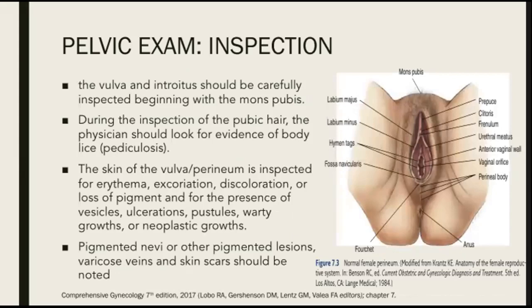For inspection, the vulva and introitus should be carefully inspected beginning with the mons pubis. During the inspection of the pubic hair, the physician should look for evidence of body lice or pediculosis. The skin of the vulva or perineum is inspected for erythema, excoriations, discoloration or loss of pigment, and for the presence of vesicles, ulcerations, pustules, warty growths, or neoplastic growths. Pigmented nevi or other pigmented lesions, varicose veins, and skin scars should also be noted.